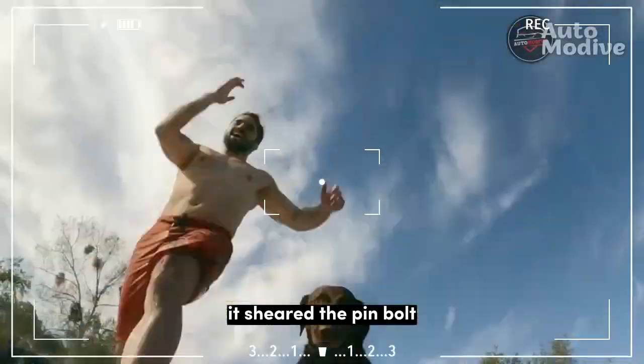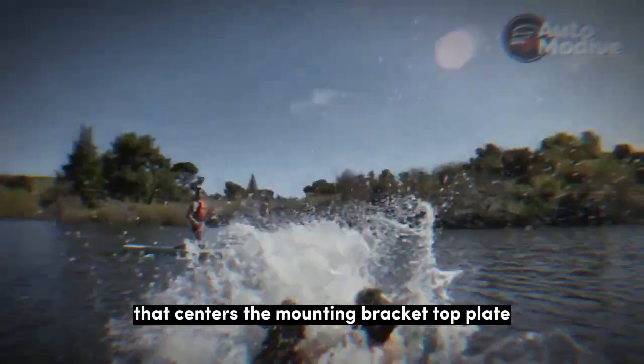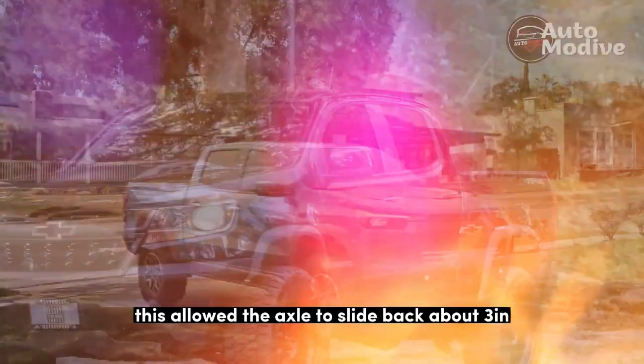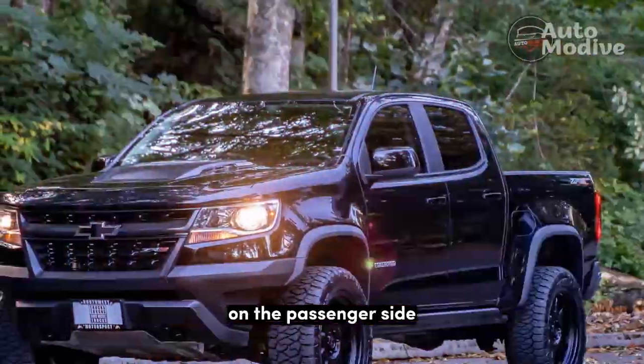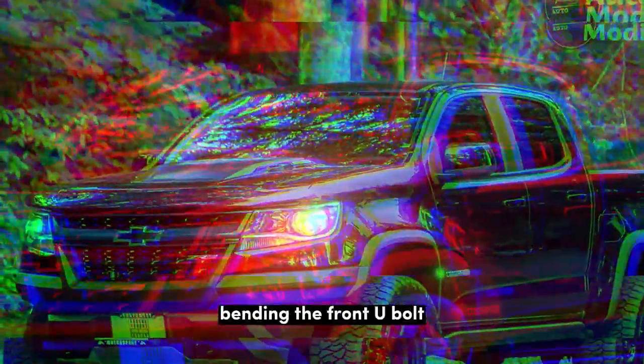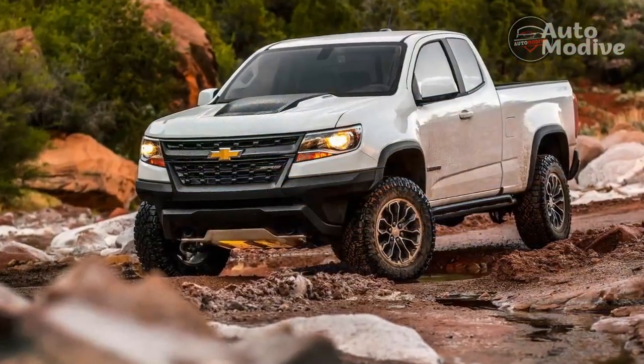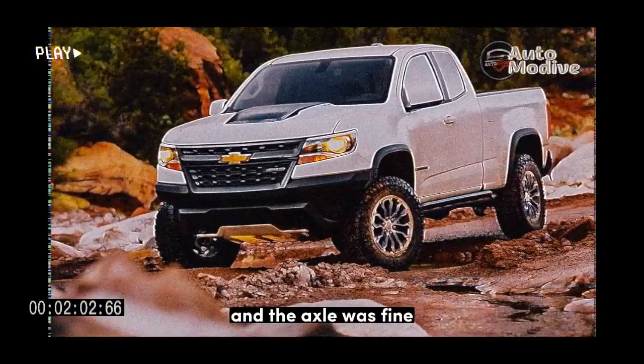It sheared the centering pin bolt that centers the mounting bracket top plate with the U-bolts, axle, and leaf spring. This allowed the axle to slide back about 3 inches on the passenger side, bending the front U-bolt while shoving the rear U-bolt off the top plate. It was all still in one piece, and the axle was fine.